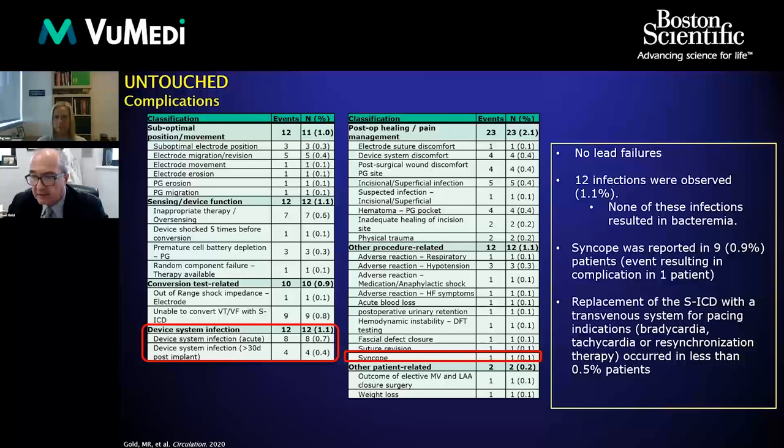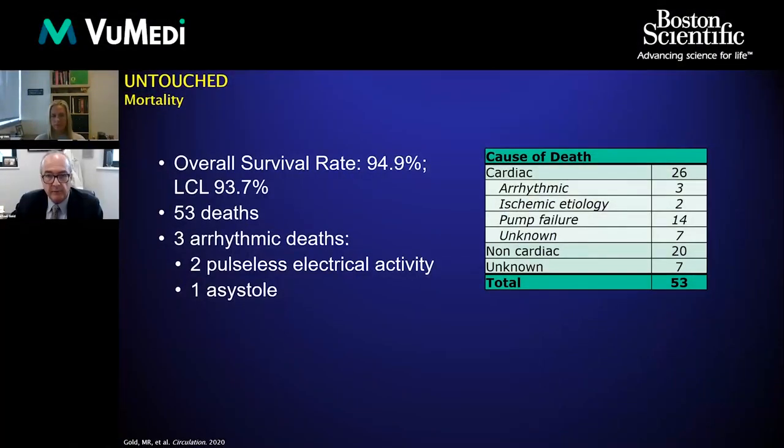There was a relatively low syncope rate overall. Consistent with Praetorian, the number of patients who needed to be replaced with a transvenous device because of bradycardia pacing, antitachycardia pacing, or resynchronization therapy was only 0.5%. Looking at survival in this high-risk population with a mean EF of 26%, the overall survival rate was about 95%, so only about 5% died.